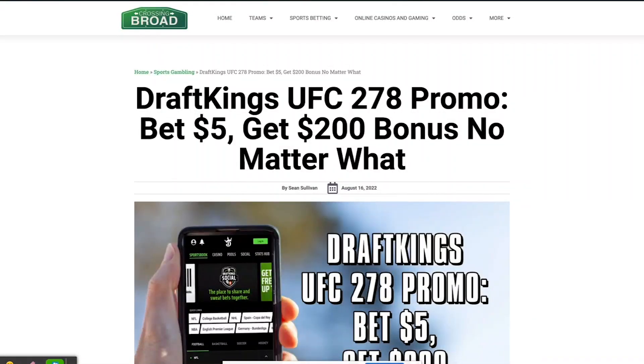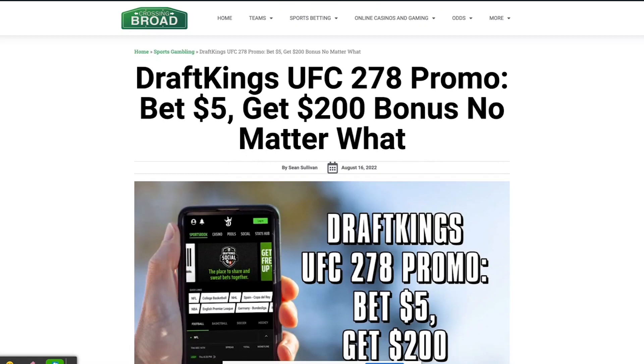Hey, what's up everybody, this is Bob from Crossing Broad and we're here to talk a little bit about the DraftKings UFC 278 promo code. If you are in the market for a new sports betting app and a new user bonus, now is a great time to jump in.